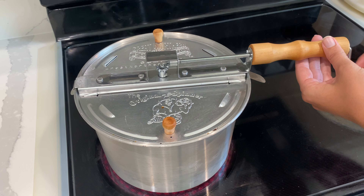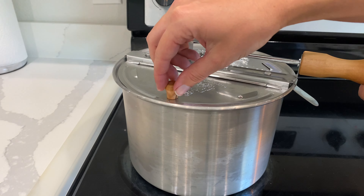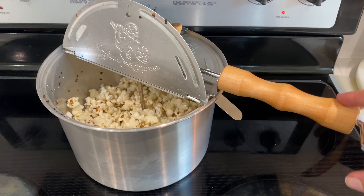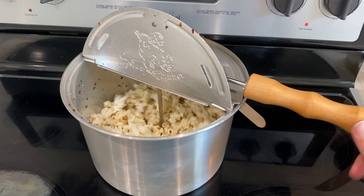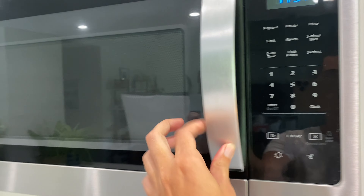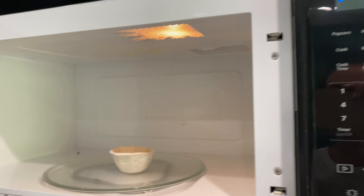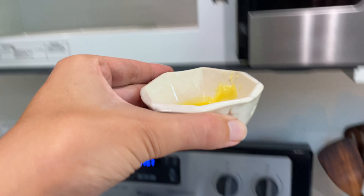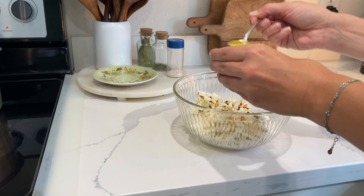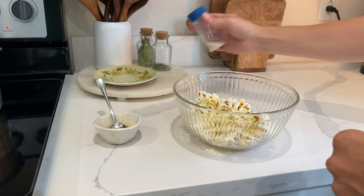This popcorn is literally the most delicious popcorn I've ever had in my entire life. It's stovetop popped using this fancy little gadget that Sean Luke got me for Christmas a couple of years ago. Instead of using artificial butter flavoring, I'm topping my popcorn with 100% organic grass-fed butter and Redmond's Real Salt. Once you've had real popcorn like this, I'm telling you, you will never crave those bagged microwavable popcorns ever again.